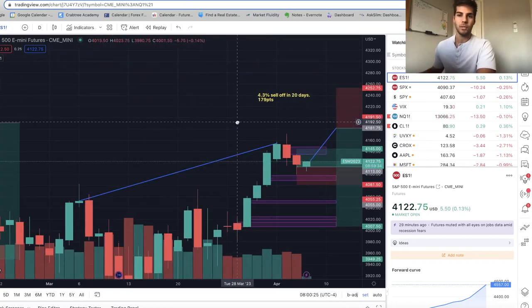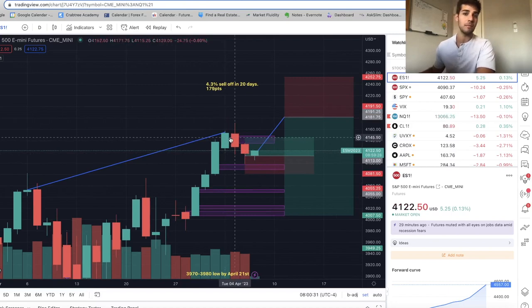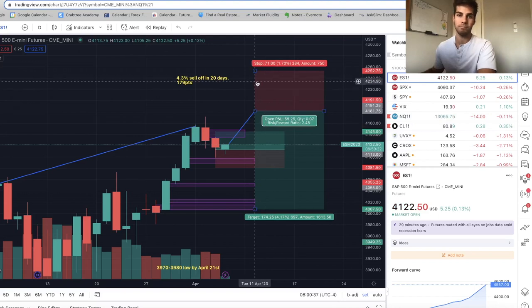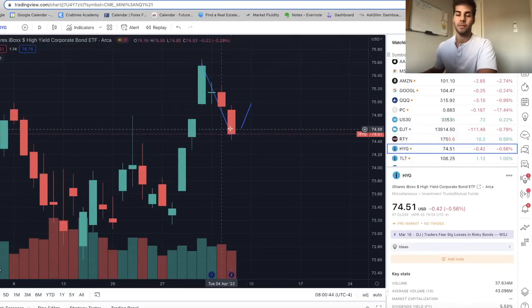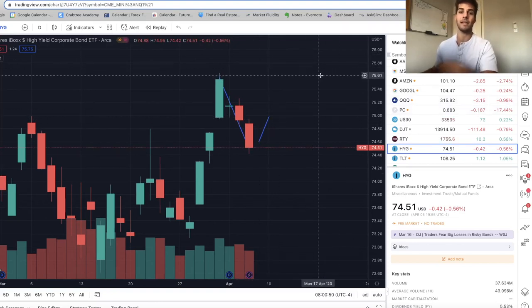So, the first trade: long here, 32 points, targeting the fair value gap. I'll leave a runner in case we push above and move stops to break even. Then Monday or Tuesday, if that divergence plays out with HYG — if we rally up and make a lower high on HYG and ES makes a higher high — I'll get in short on that higher high and target end of April.